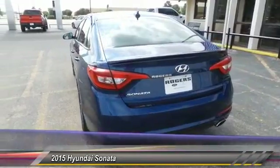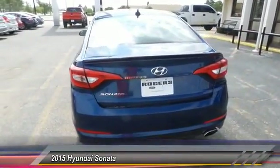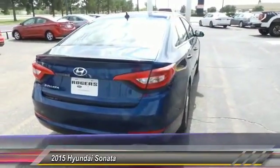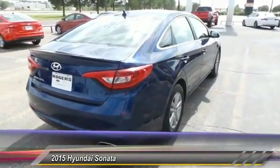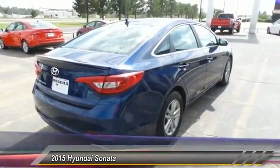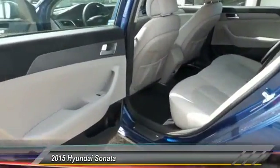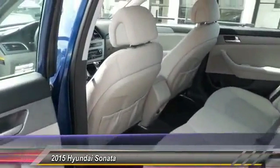Here are some of this vehicle's great options: keyless entry, traction control, power steering, alloy wheels, front air conditioning, four-wheel ABS, automatic stability control, cruise control, climate control, and AM/FM stereo radio. Come see the car for yourself.